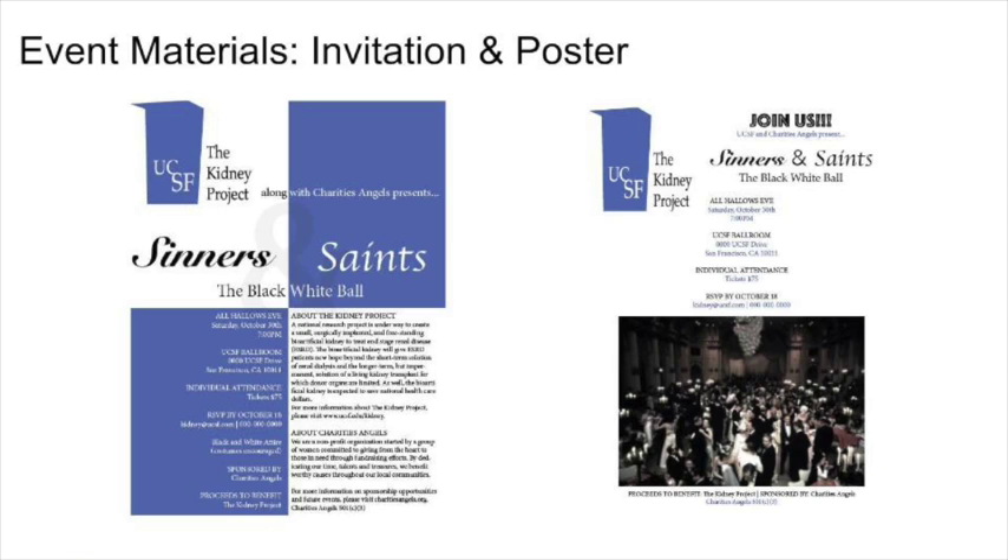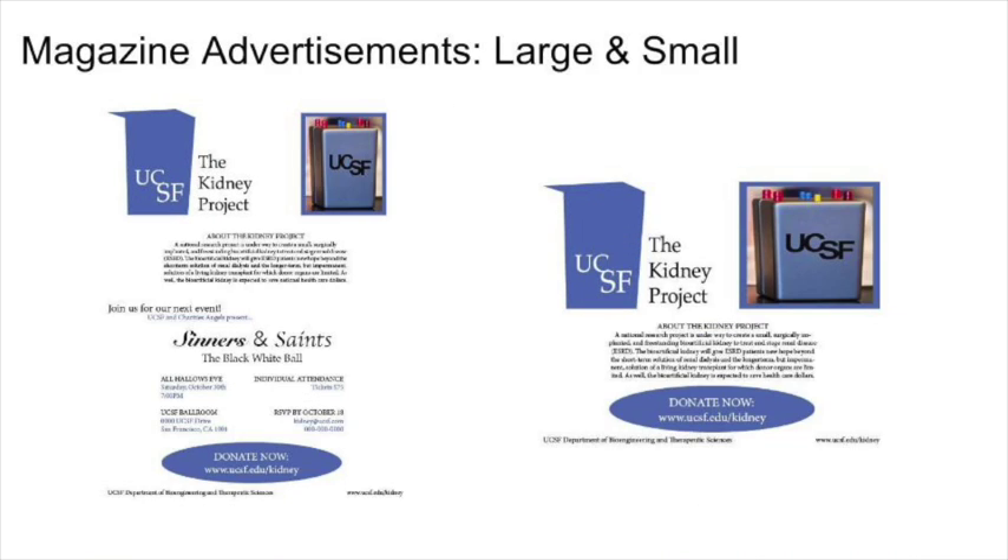On the right is our poster for the event. This poster incorporates a photograph of the inspiration for the event being held — a Halloween ball for donors and professionals. The first advertisement will be printed in the American Association of Kidney Patients magazine, and it will be our large ad, displayed on the left. This magazine is dedicated to improving the quality of life for kidney patients through education, advocacy, and fostering of patient communities. It is printed in hospitals and research facilities nationwide, but its largest retailers are in the state of California.